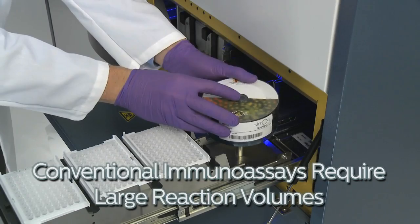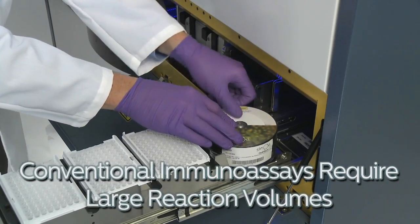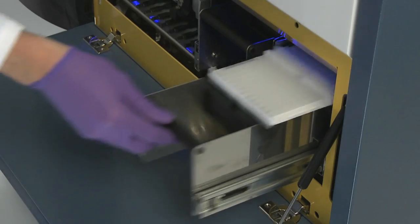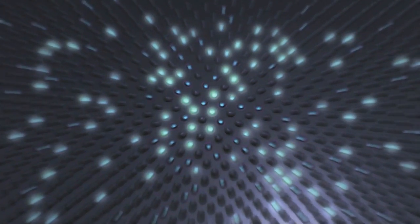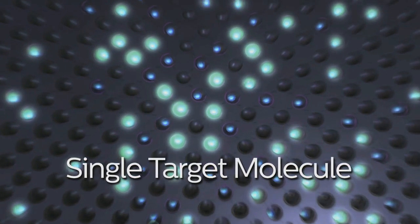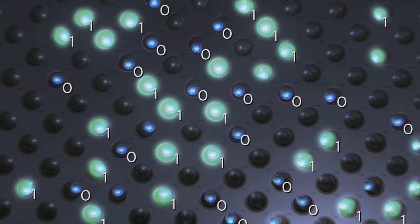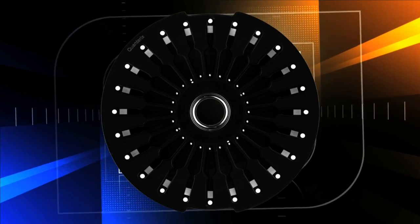The sealed wells and their tiny size are critical to the operation of Samoa technology. While conventional immunoassays require large reaction volumes and millions of fluorophores before an optical signal can be observed, within the sealed femtoliter-sized Samoa wells, a single target molecule quickly generates enough fluorescence signal to be easily measured. Positive wells are enumerated to determine protein concentration.